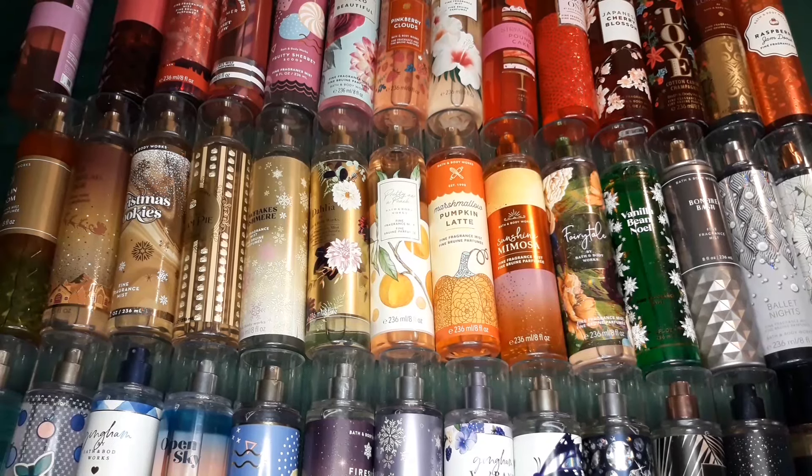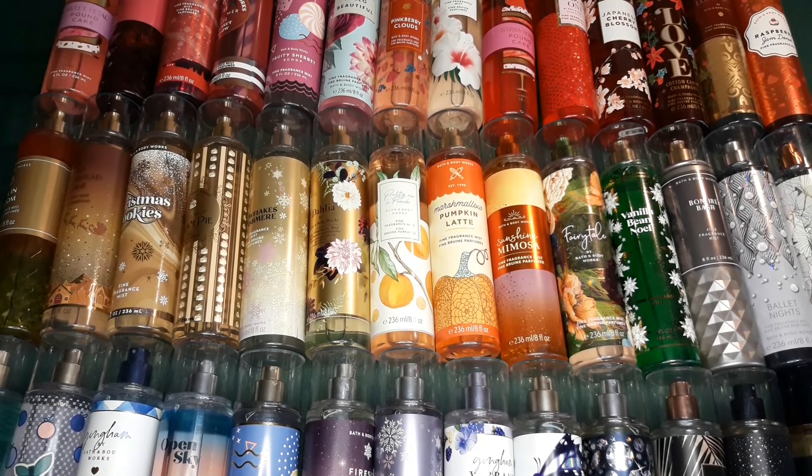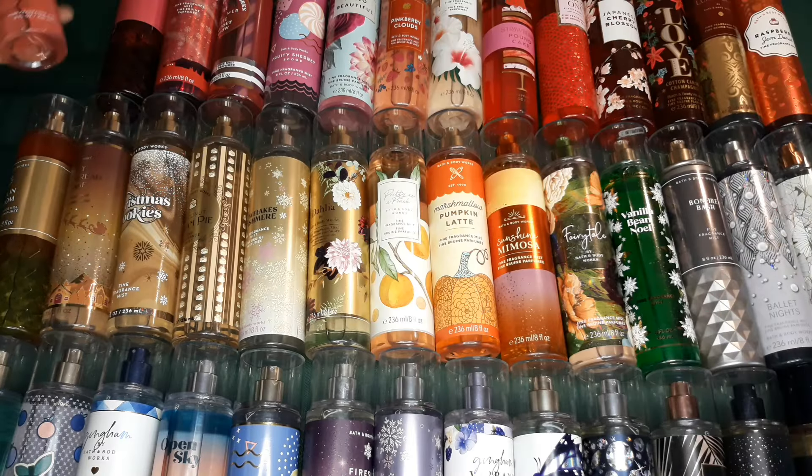Okay guys, so this is my little Bath & Body Works collection. I'm just going to run through the scents that I currently have in my Bath & Body Works collection, and I hope you guys enjoy the video. So here we go.